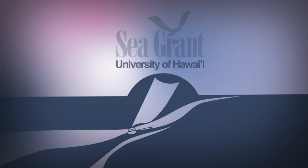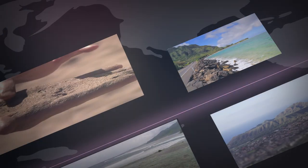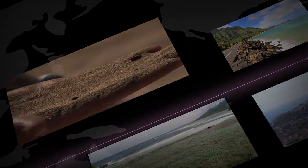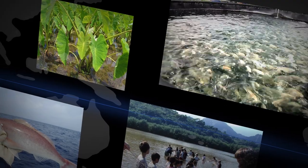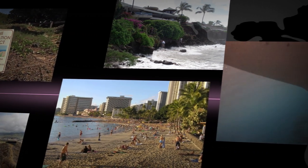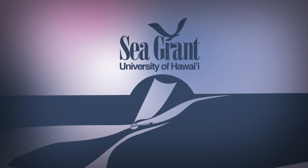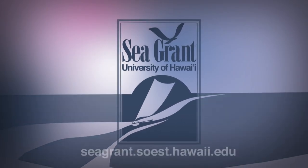The University of Hawaii Sea Grant College Program — helping coastal communities of Hawaii and the Pacific through research, education, and outreach, serving the community from elementary to graduate students.